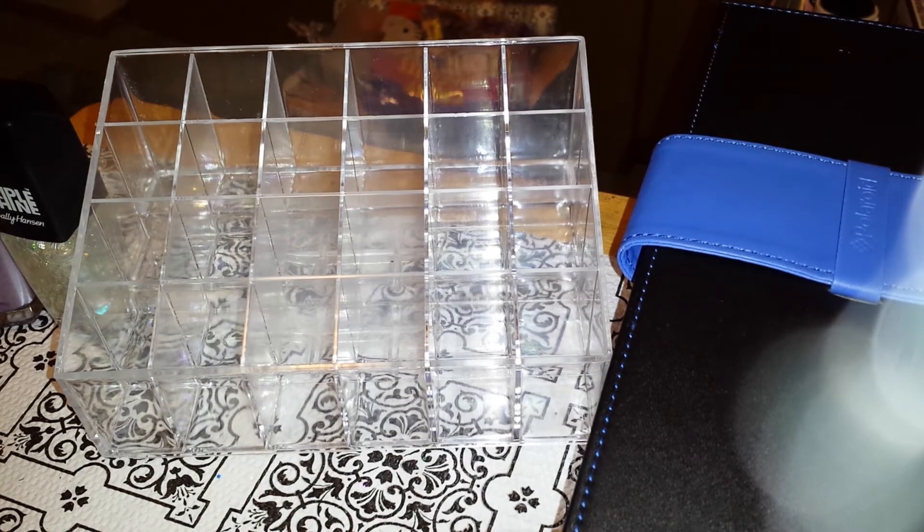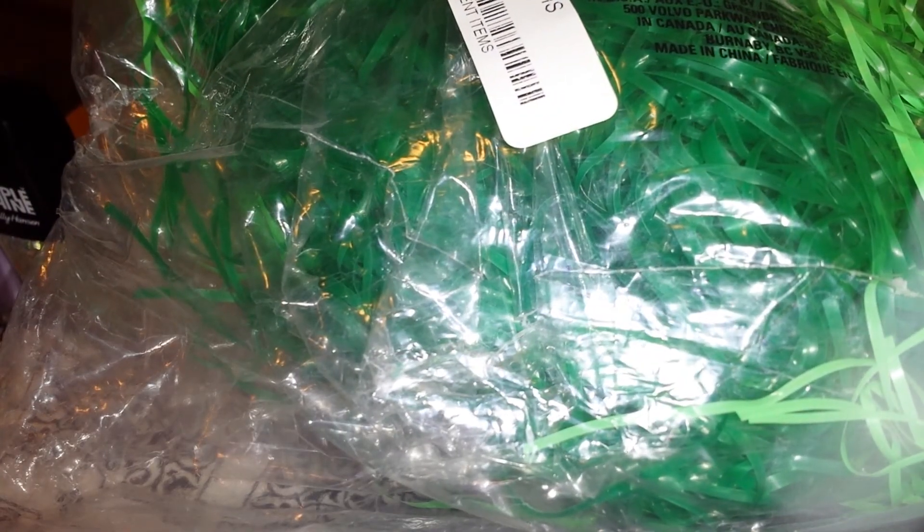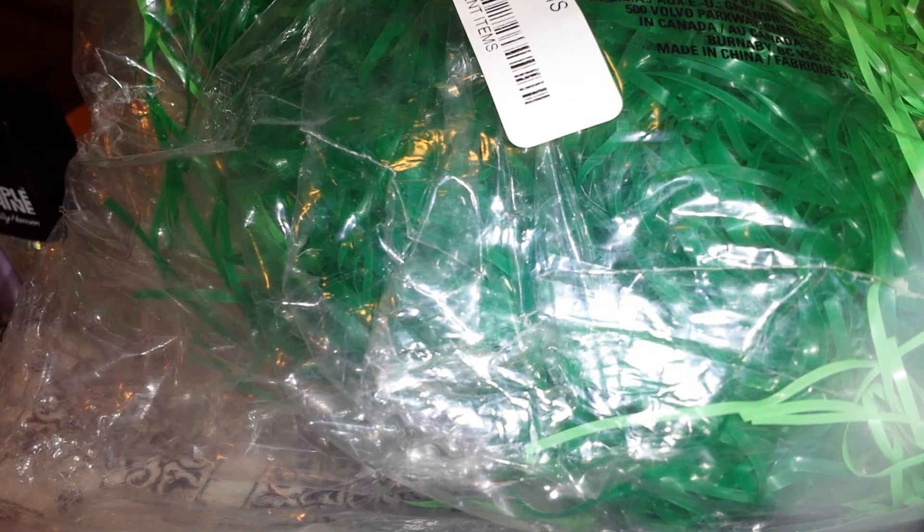I also went by a garage sale and got this for $0.50 — it's green Easter grass, but I got it because I love the hot pink. I figure I'll cut it up and it'll look great, and some mixes. That is all that I have for my little out-and-about finds today. I'll see you later, ladies. Bye-bye.